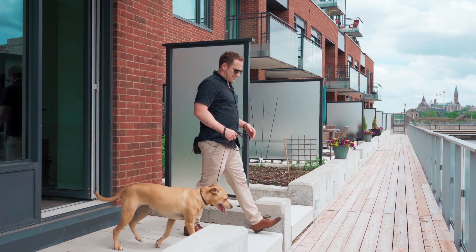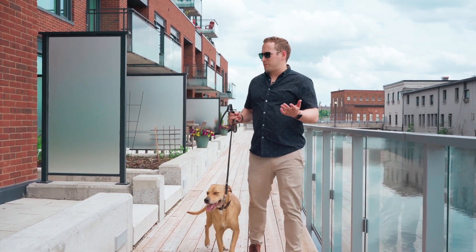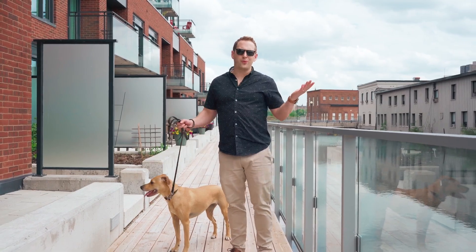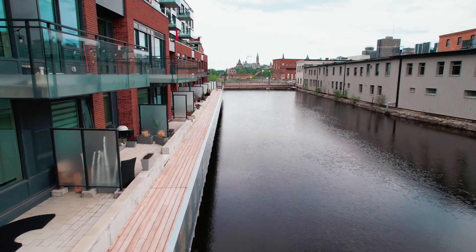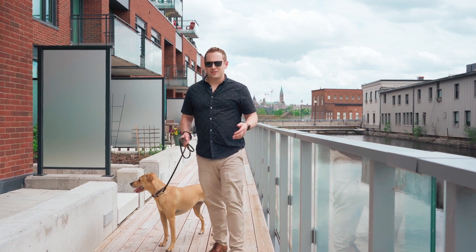If you think convenience starts and ends with a great parking setup, you'd be mistaken. One of the best parts about this unit is that you can walk straight out your front door onto a beautiful boardwalk with a view of the Peace Tower. And that's great news for pet owners — you don't have to mess around with hallways or lobbies, you're just straight outside.